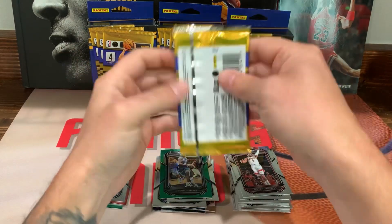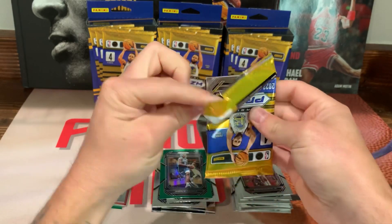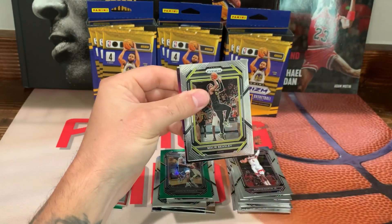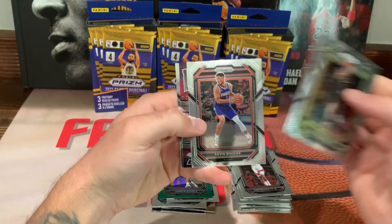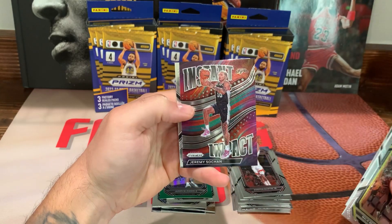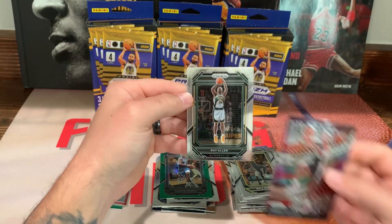All right, last pack — Malik Beasley, looks like all base. WD Book, we got Jeremy Sochan on the Instant Impact, just a base, and a Ray Allen on the back.